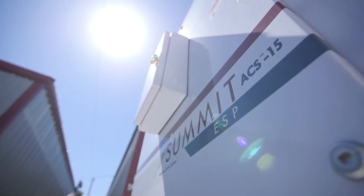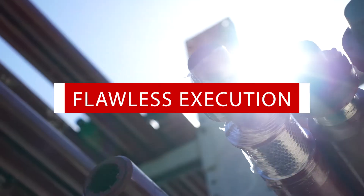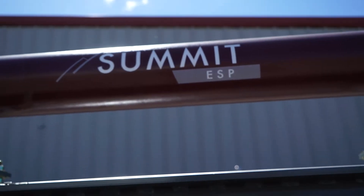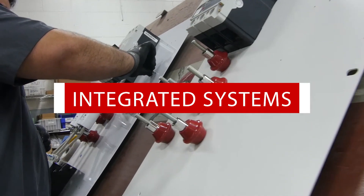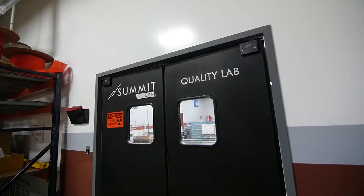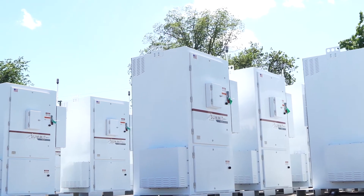Summitt ESP strives to deliver flawless execution across the ESP run cycle. From design to remote monitoring, we apply automated workflows and integrated systems in order to improve quality control and increase operational efficiency.